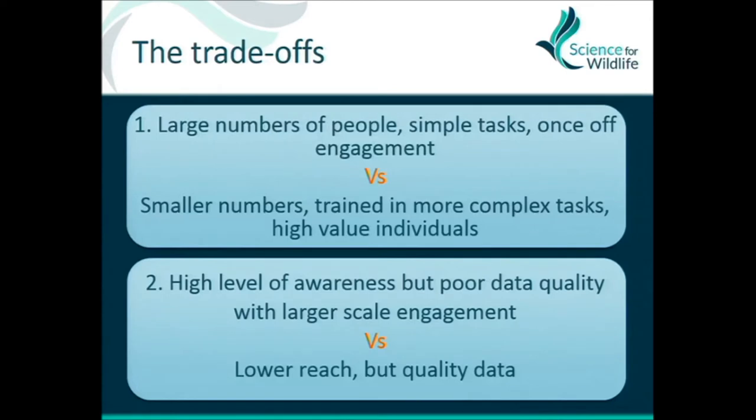There are trade-offs, and a lot of people have spoken about this today — broad versus deep engagement. You can go for large numbers of people, often with quite simple tasks, but research reviews show you often just get single engagement from those participants. Versus going for smaller numbers, more in-depth training, and more complex tasks. It's not black and white — you can end up somewhere in the middle.